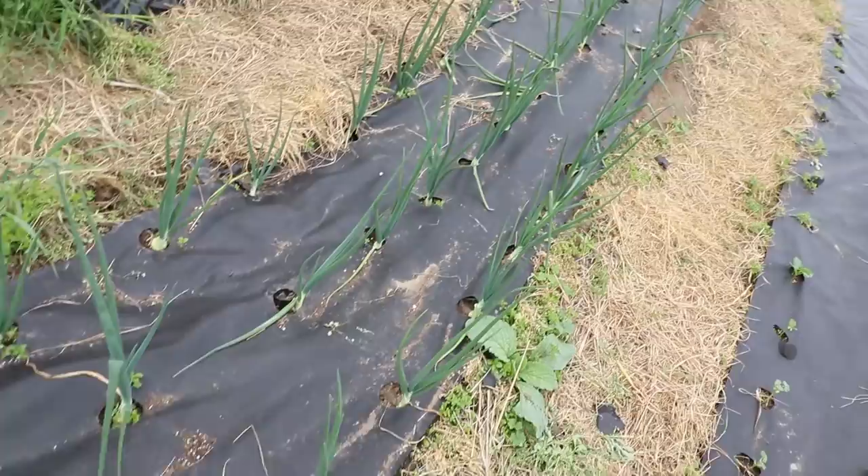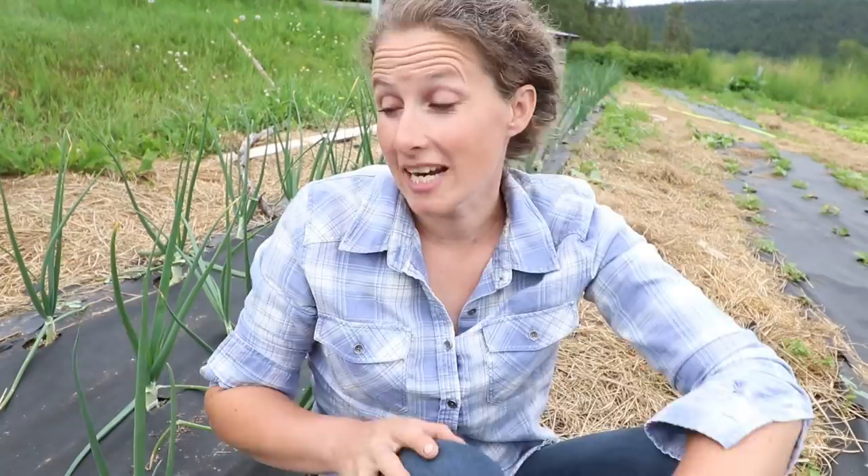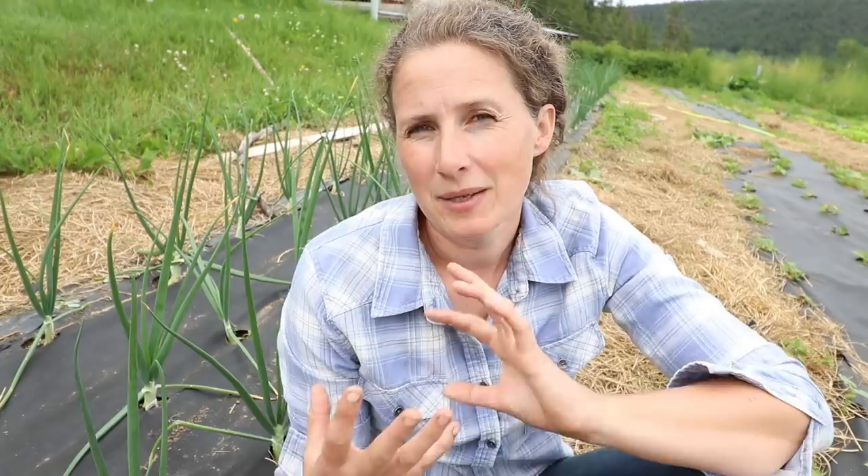Onions are doing super, super well. This is a hundred-foot row and I have three rows. One of the things I do need to do with my onions is get in here and give them a little bit of a haircut. I talked about this last year — whenever you prune anything, if you prune properly it encourages new growth on most plants, and onions are no different.